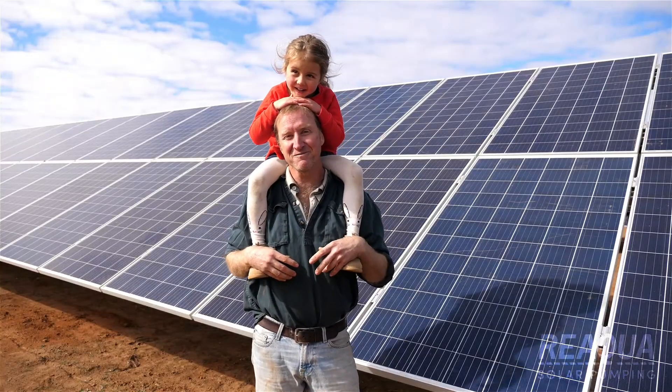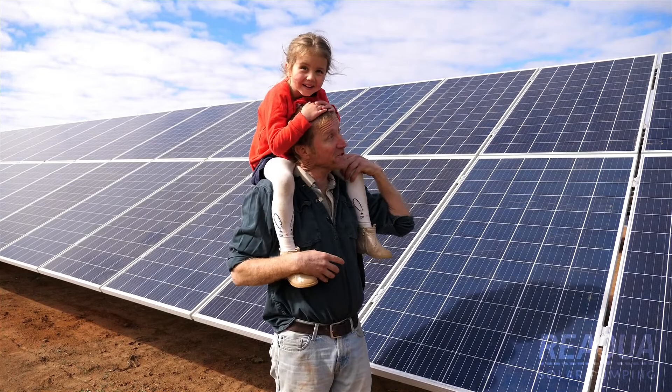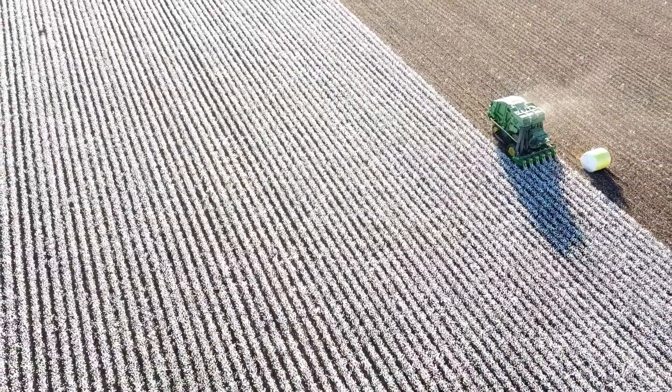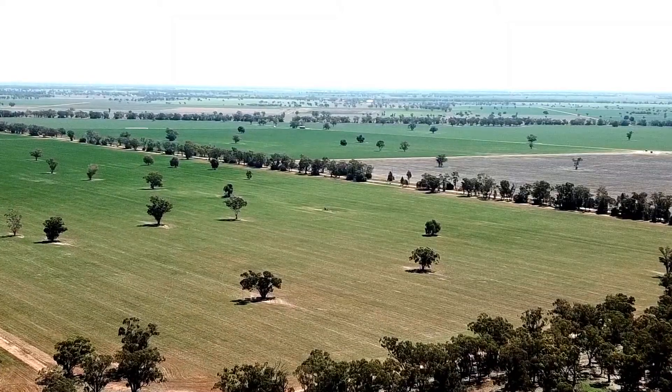G'day, I'm John Elder, a fourth-generation farmer from Narromine — this is the fifth generation right here. We farm on our cropping business about 500 hectares of cotton and also about a thousand hectares of wheat each year.